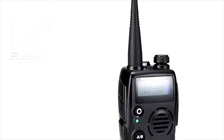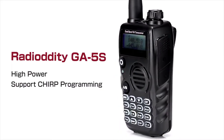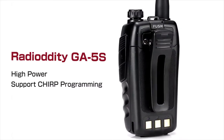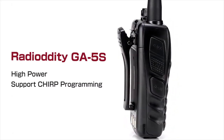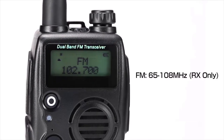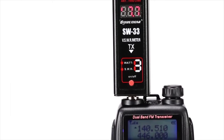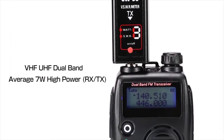The Radiodity GA5S is a multifunctional dual-band walkie-talkie that has triple power settings. It supports CHIRP software, so that programming it is very easy, even for new starters. With FM function, you can receive frequency range from 65 to 108 megahertz. The GA5S is average 7-watt high power, and under some frequencies it can be up to 9 watts.